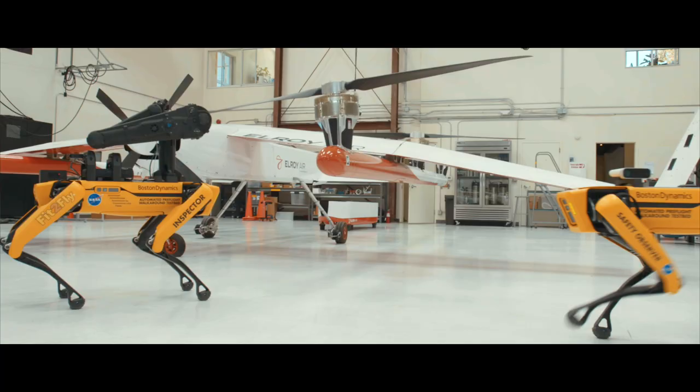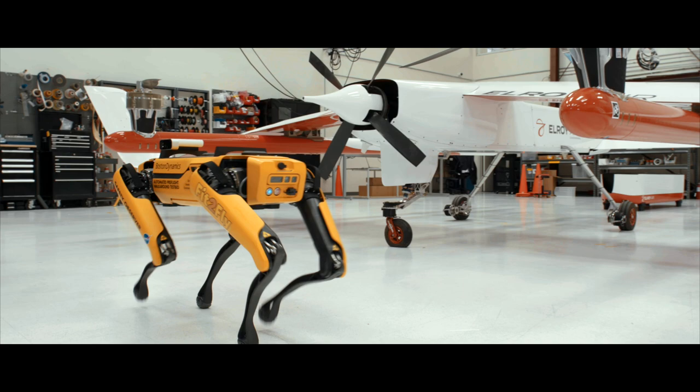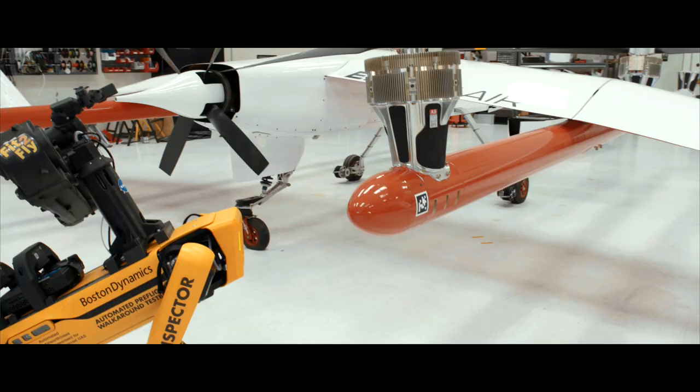In some of these austere environments, it's challenging to have a person actually sitting there physically inspecting the aircraft, but that doesn't stop the need for being able to have essential goods reach that community. The Spot robots are a great example of a technology that can actually go and pre-inspect our aircraft, post-inspect our aircraft, and make sure that it's as safe and reliable as it needs to be for it to complete its missions.